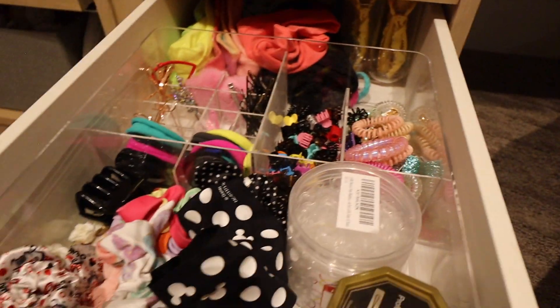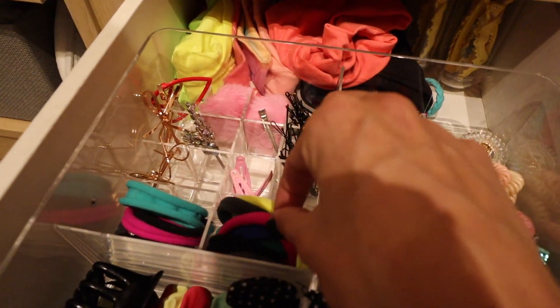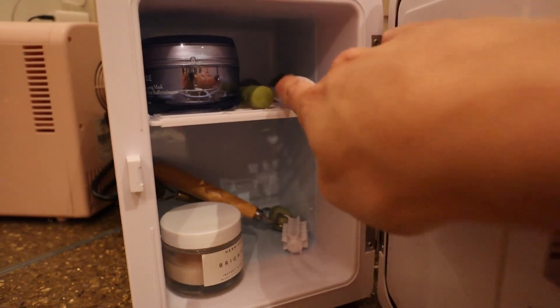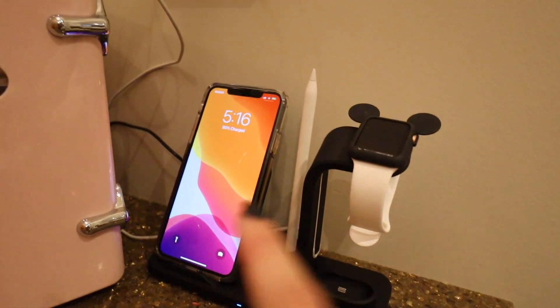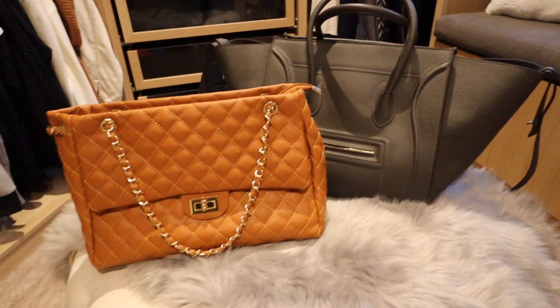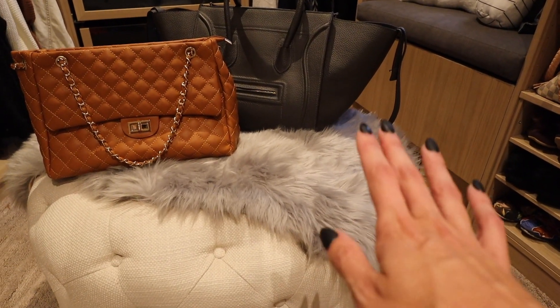This hair drawer is pretty organized considering how hard hair stuff is to organize: headbands, clips, bobby pins, elastics from Michael's — the best elastics — and hair products with brushes at the back. I also have a skincare fridge that keeps all my little rollers and products cold. The color is just on point. And this is my little charger area where I keep my phone and watch.